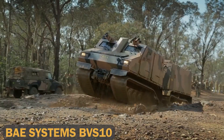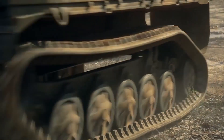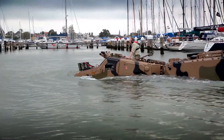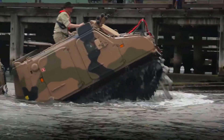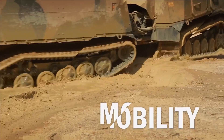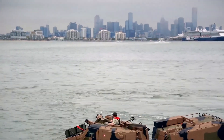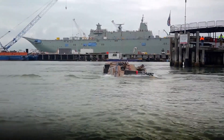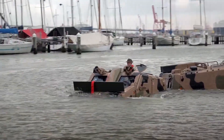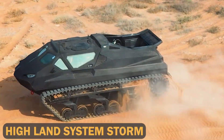BAE Systems BVS-10. A proven workhorse in military operations, the BAE Systems BVS-10 is an armored all-terrain vehicle designed to excel in extreme conditions. Its articulated frame allows it to traverse the toughest landscapes with ease, whether it's rocky hillsides, snow-covered roads, or flooded terrains. One of the key features of the BVS-10 is its versatility — available in different variants, it can be configured for a range of mission requirements.